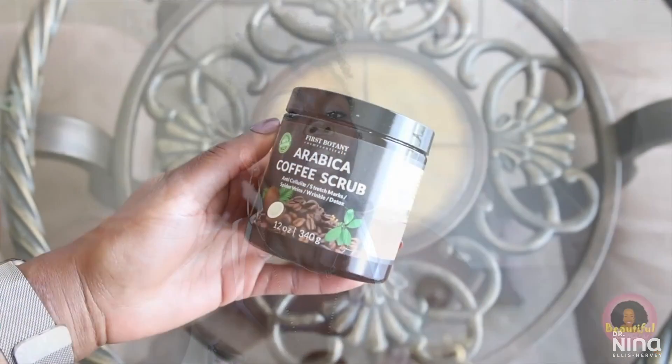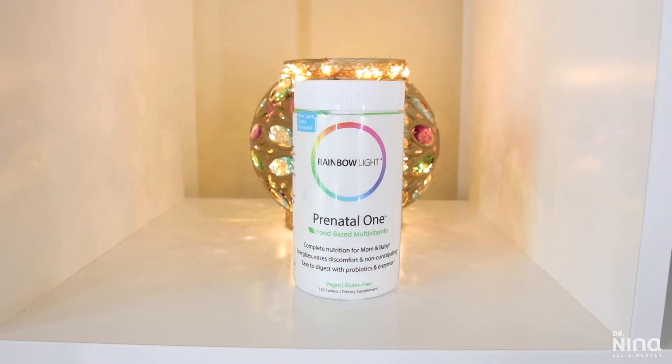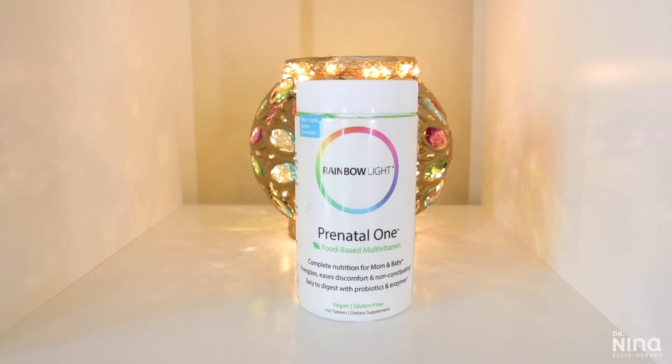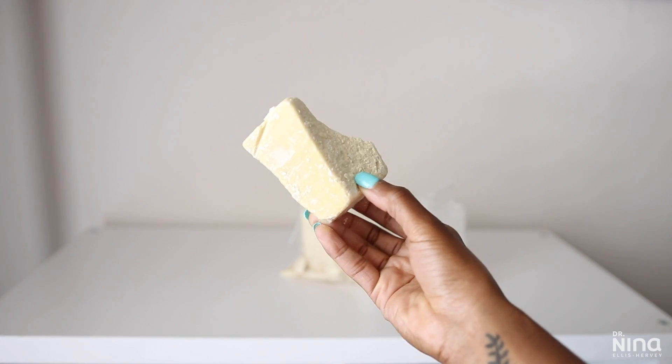Coffee scrubs work amazingly for stretch marks and also cellulite. Take a formal supplement that's really good for the skin, containing things like vitamin A, C, E, zinc, and silica — they help to improve elasticity of the skin and also collagen production. Aloe vera is hands down one of the most amazing things you can use on your skin for its soothing and healing properties. Cocoa butter is also amazing because it helps with wrinkled and damaged skin.